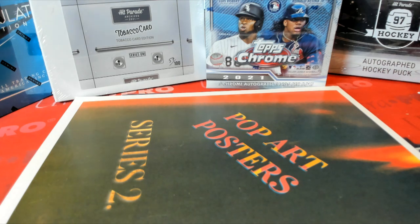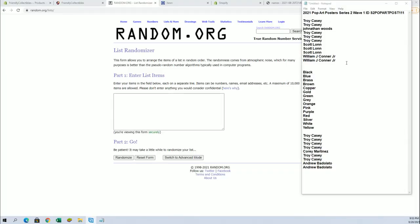Hi guys, this is Pop Art Poster Series 2 Wave 1. This is number 111. Good luck, guys. Thanks for joining. I've got Troy Seed and Mr. Jaycon.